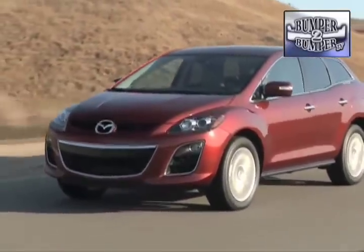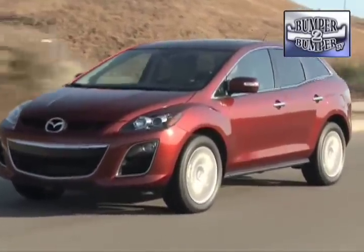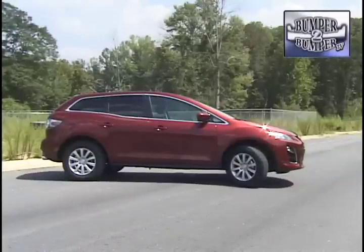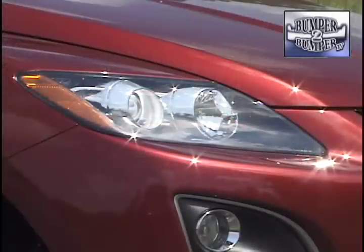Mazda is proving it can play with everyone else in the crossover segment with this, the CX-7. A few years ago, it might have been classified as a small SUV, but in true crossover style, the vehicle is based on a car-like platform very close to the Mazda 6 sedan. In fact, if you look at the body lines and accents, the family resemblance to the sedan side of the brand becomes very clear.